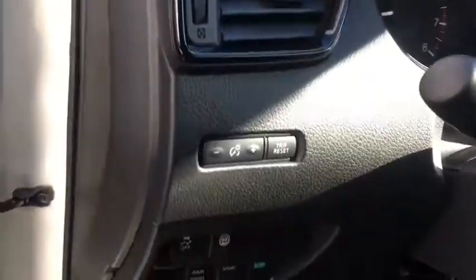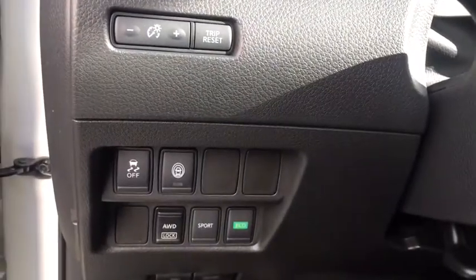Overhead console, tachometer, cargo area light, rear view camera, and retained accessory power.